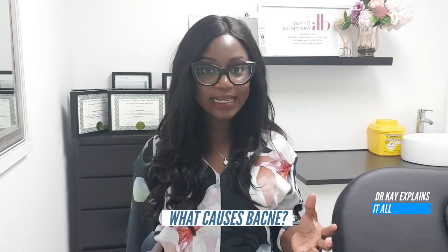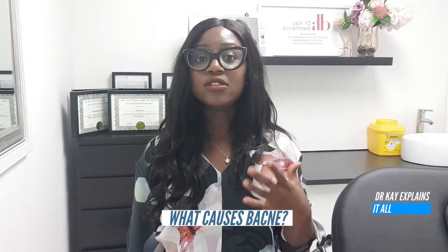Back acne has a similar cause to acne on other parts of the body such as your face. It's due to a build-up of dead skin cells and oils which clog up the pores. Mix that with bacteria on the skin which causes these blocked pores to become inflamed — it's no wonder that you've got a recipe for disaster. The treatment involves: one, exfoliating to get rid of the dead skin cells and excess oils, and two, killing off the bacteria which causes infection and inflammation on the skin.